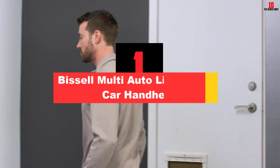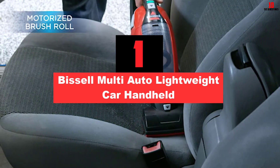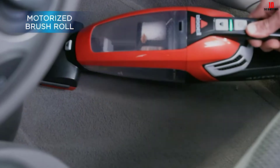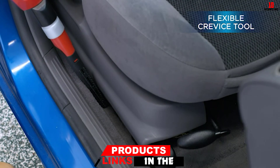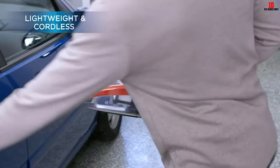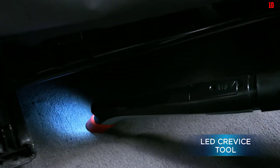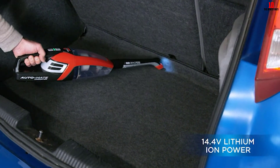And finally at number 1, we have the Bissell Multi-Auto Lightweight Car Handheld. This is another Bissell, the Multi-Auto, ideal for cleaning your car or your home. If you're hunting down a handheld that works well in the car while also serving a turn indoors, the Bissell is fairly pricey but should give you an excellent return on your investment. The battery is removable and should give you ample runtime — around 20 minutes — to clear up the inside of your vehicle. Attachments are all stored on board, so you've got everything at your fingertips from crevice tool and dusting brush to a 2-foot extension hose.